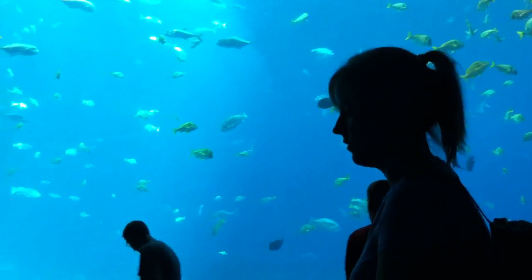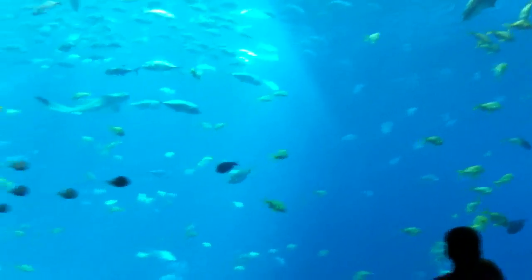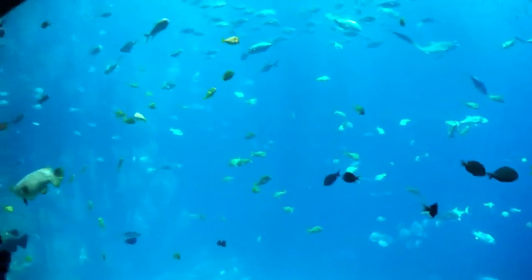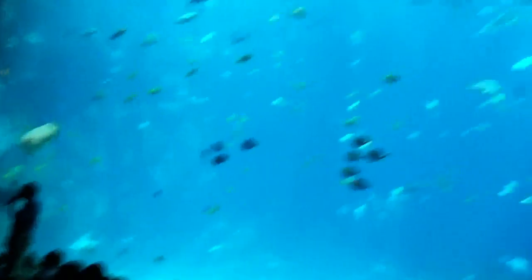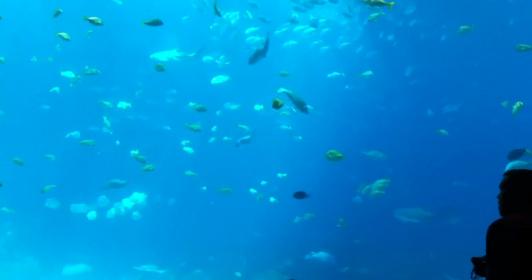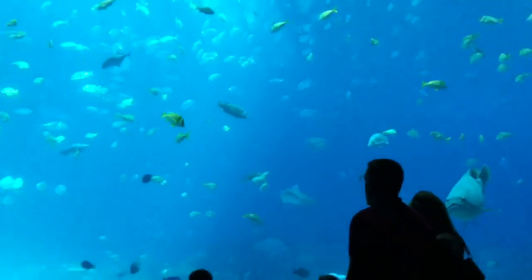Right now you're looking at the largest habitat of its kind in the world. This habitat contains 6.3 million gallons, or about 24 billion liters of water. It's about the size of an American football field. From here to the back it's about 90 meters, 284 feet. From side to side it's 40 meters or about 126 feet.